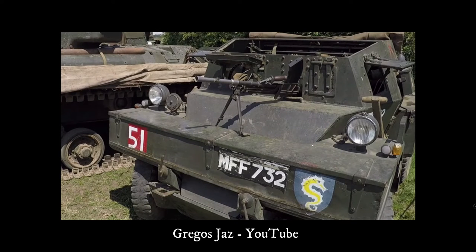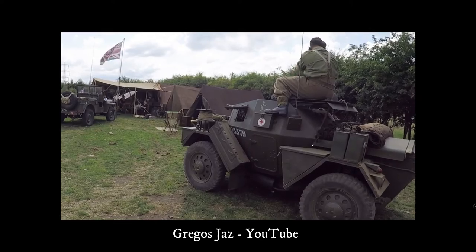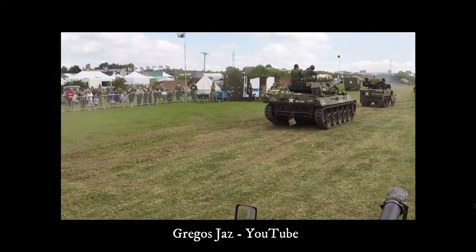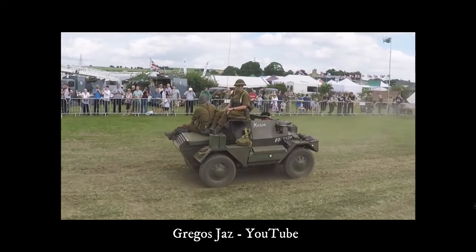With 6,626 of all marks being produced, this car could be found in most British and Commonwealth units, even in units that were not supposed to have it on strength.